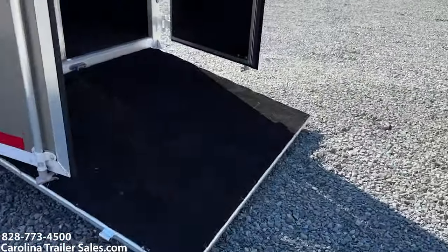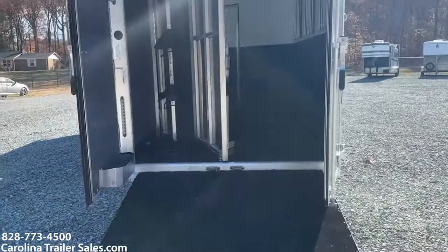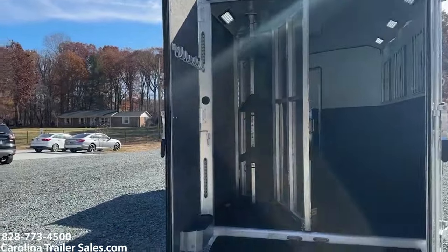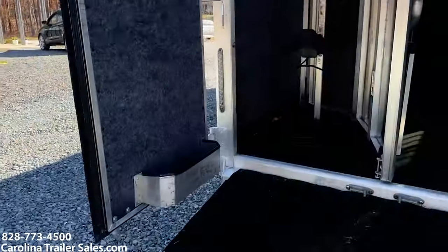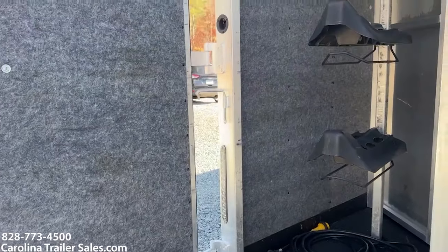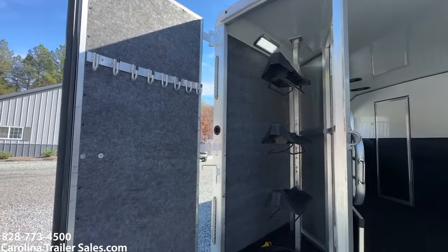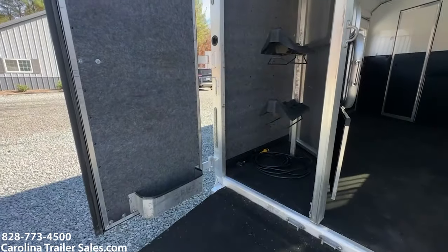It does have an added rear ramp, 50-50 doors, and the collapsible rear tack. The saddle bar does come out, that does collapse, bridal hooks, and a brush box.